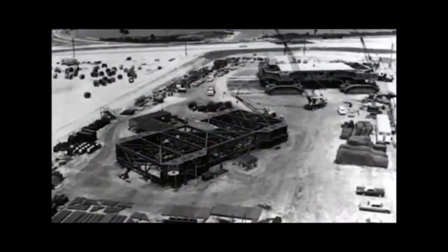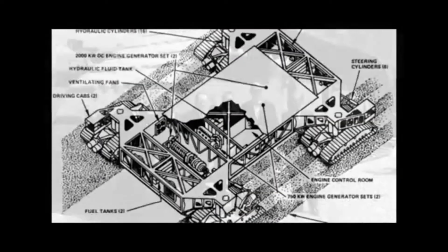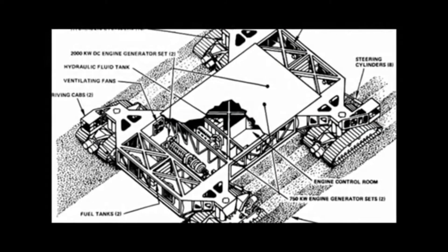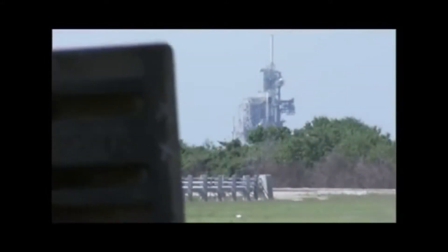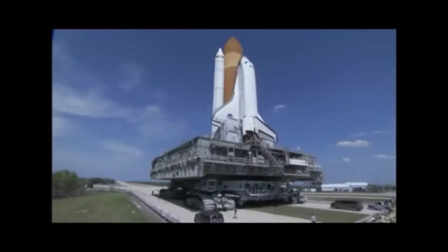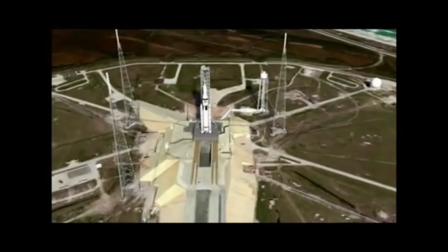When NASA was reaching for the moon, it looked for a vehicle to carry the massive Saturn V rocket to the pad. Marion Power Shovel was contracted to develop and build the two track crawlers. Little did NASA officials know at the time, but the two crawlers would become a fixture at Kennedy Space Center. They would be modified to carry the space shuttle to Launch Complex 39 during the 30-year course of the program. Now that the shuttle is retired, NASA is working to refurbish the twin crawlers for use in the new Space Launch System, or SLS.